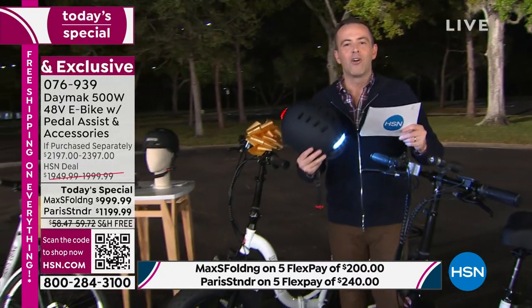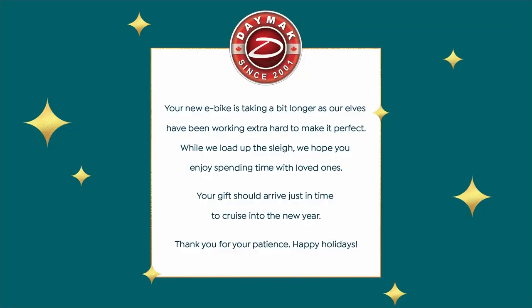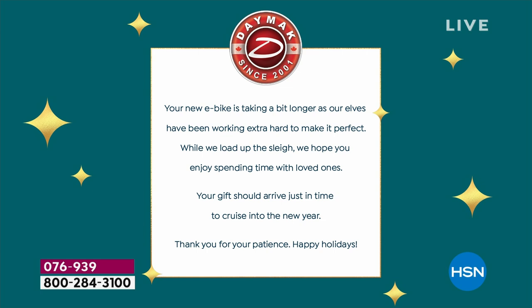The team from Daymak will send you a special gift letter by December 13th. It will read: 'Your new e-bike is taking a bit longer, as our elves have been working extra hard to make it perfect. While we load up the sleigh, we hope you enjoy spending time with loved ones. Your gift should arrive just in time to cruise into the new year. Thank you for your patience. Happy holidays.' You will receive that letter, and you will get your new e-bike by January 3rd.